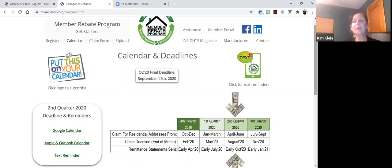There are deadline reminder portals available via Google Calendar, Apple and Outlook Calendar, and Text Reminder. Feel free to register for those, and you'll receive updated reminders for deadlines, how much time you have left to claim, and notifications when we've received your claim, processed your claim, when you'll receive your remittance statement, and when you'll receive your actual rebate check.